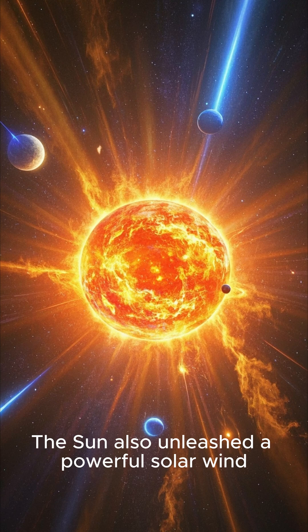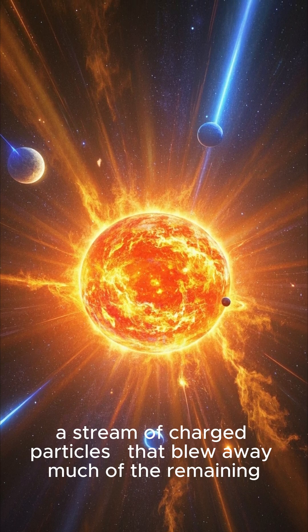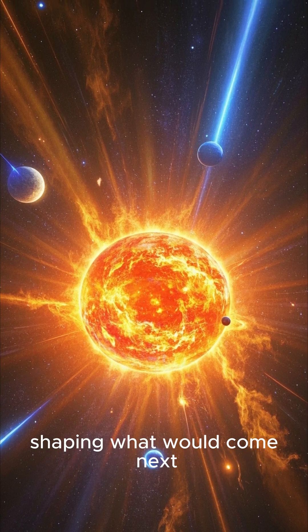The Sun also unleashed a powerful solar wind — a stream of charged particles — that blew away much of the remaining gas in the inner parts of the solar system, shaping what would come next.